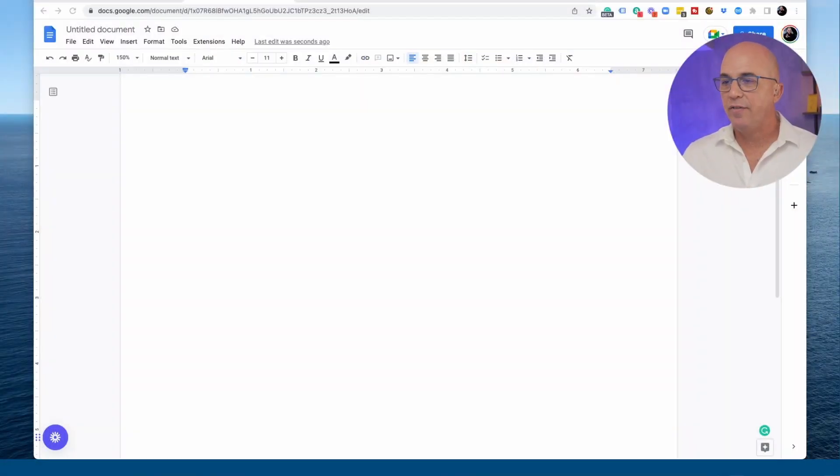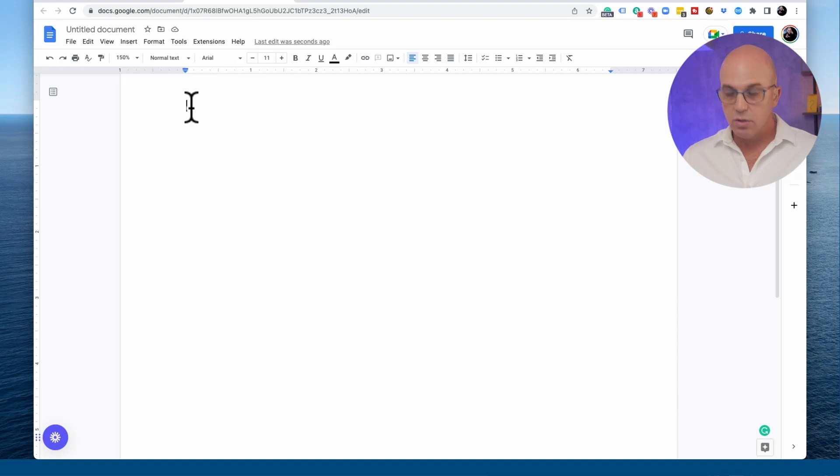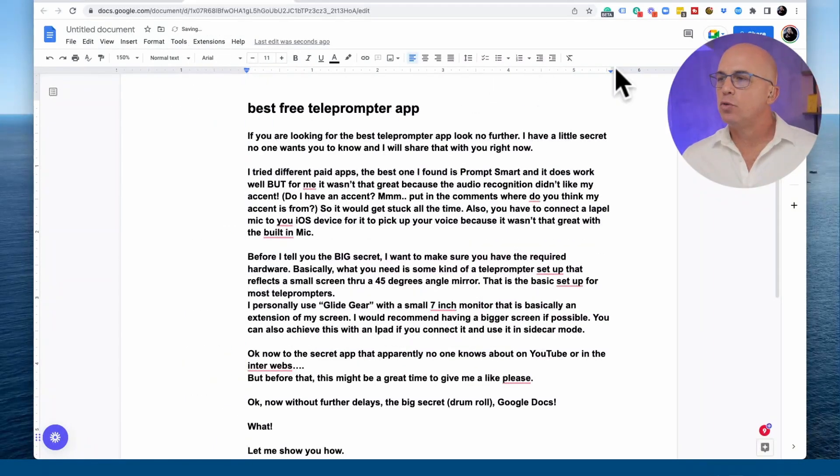Let's dive in. You open a new Google Doc and paste the text — whatever you want to say. In general I don't like to put it word by word; I just use bullet points as an outline. But you can still do it word by word if needed. So just paste whatever text or bullet points you want.